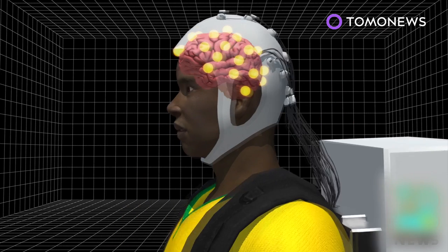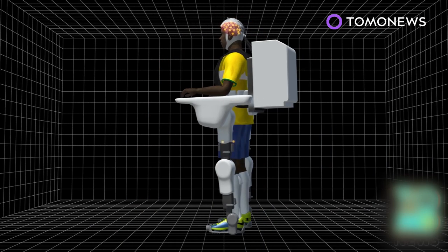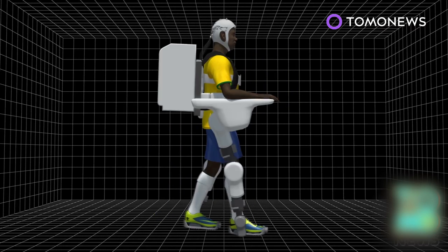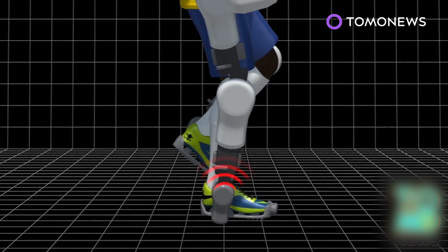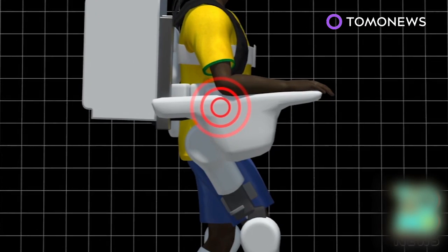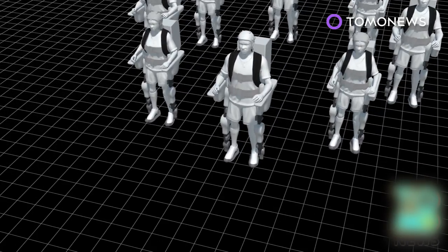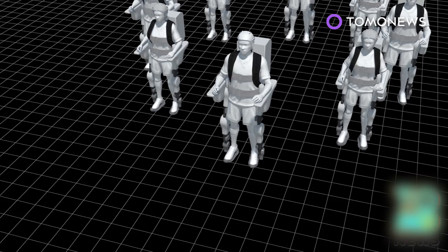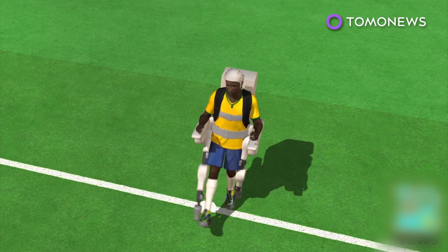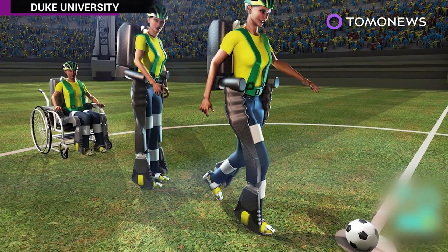Electrodes in the cap pick up brain signals and transfer them to the computer, which converts them into movement. Sensors detect when the foot touches the ground and transmit the signal to an electronic vibrator in the arm, allowing the patient to associate the sensation with walking. Eight people are currently training to demonstrate the technology at the World Cup opener between Brazil and Croatia on June the 12th. The original plan was for one of them to deliver the opening kick.